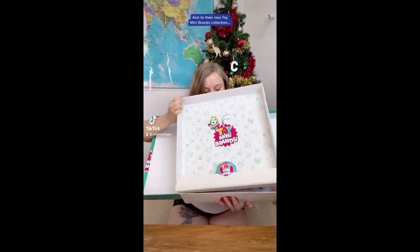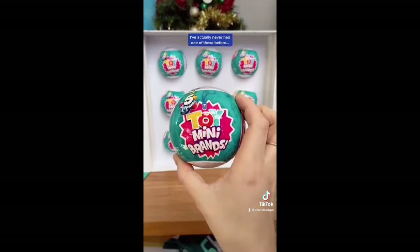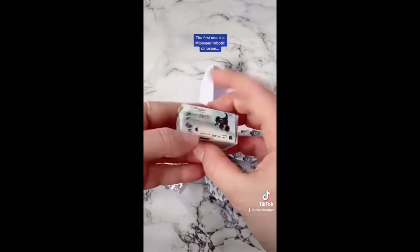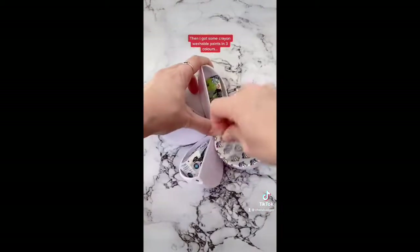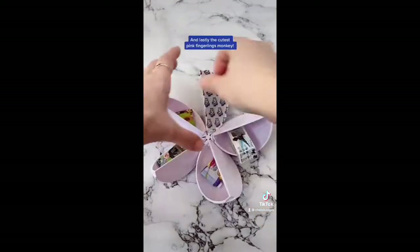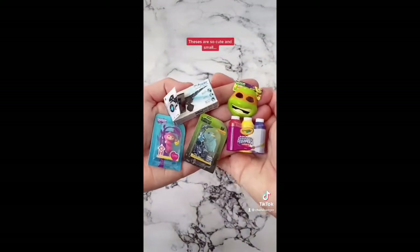Mini Brands sent me an early Christmas present and it's their new Toy Mini Brands collection. I cannot believe how many there are in this box. I've actually never had one of these before so I'm super excited to start opening them. I got a Microsaur Robotic Dinosaur, Crayola washable paints in three colours, an untamed dragon action figure in blue, a ninja turtle mask, and lastly the cutest pink fingerlings monkey. These are so cute and small.